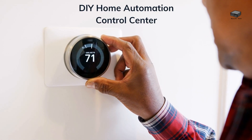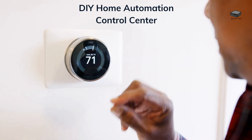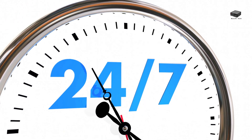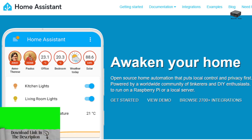Mini PCs can act as the brain of your smart home. Use them to manage smart devices like lights, thermostats, and security cameras. They're small, energy efficient, and can run 24-7 without hassle. Install platforms like Home Assistant or OpenHAB for centralized control. Be sure to check the description for software links and accessories to kickstart your smart home setup.